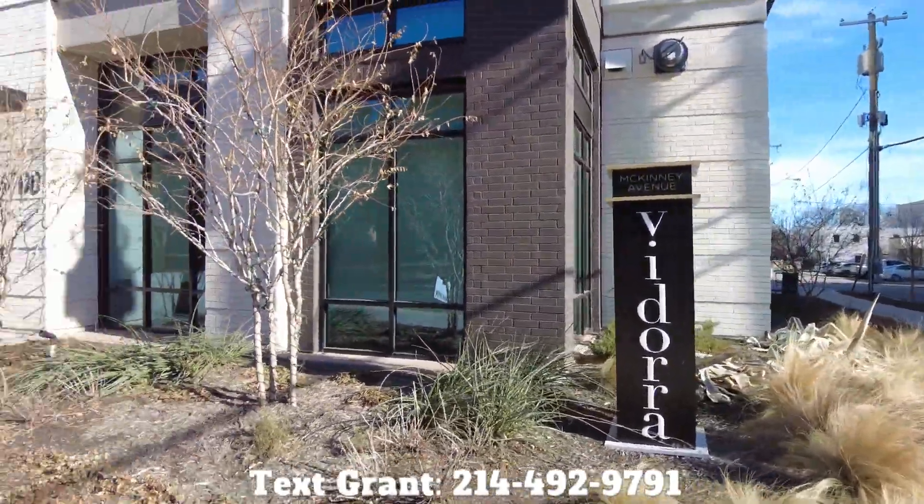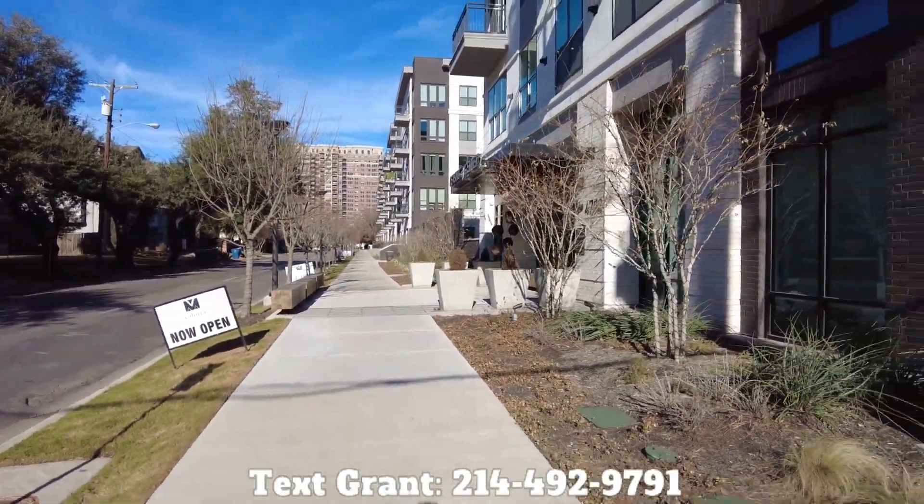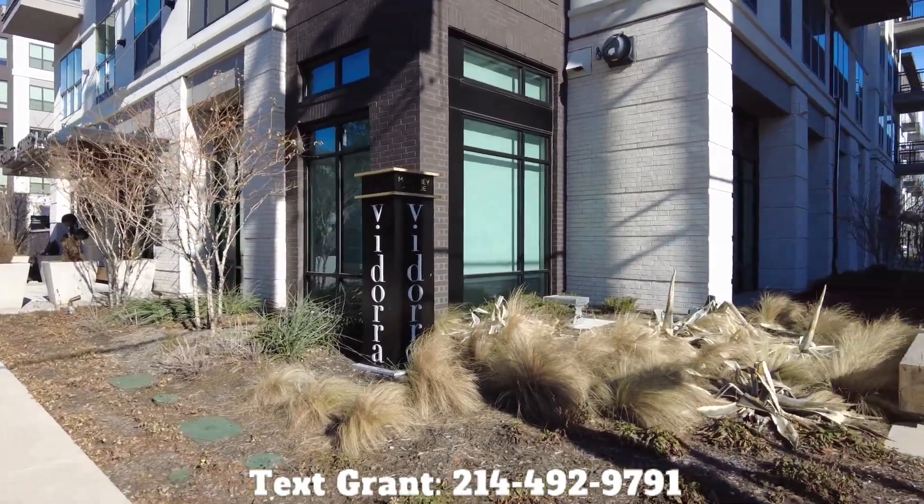We'll find your perfect place in the Dallas area. We specialize in luxury apartments with awesome living.